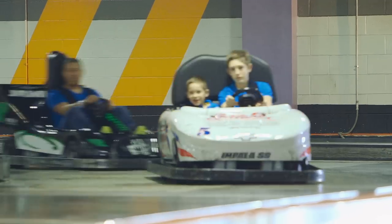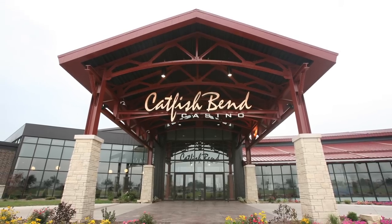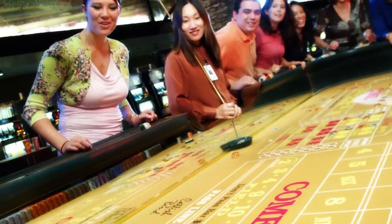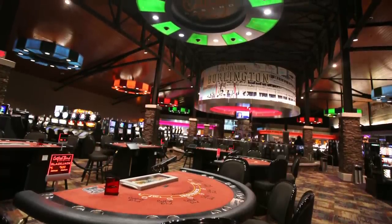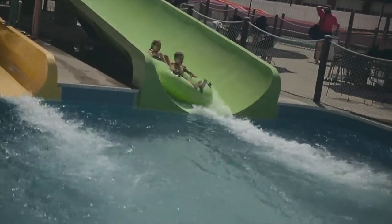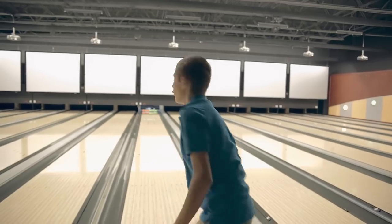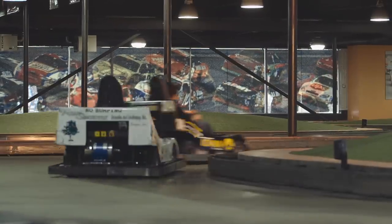Burlington offers plenty of options for adults, children, or the entire family. Exciting gaming action is a dice throw away at Catfish Bend Casino, which features more than 700 slot machines, 18 action-packed table games, and a live poker room. Catfish Bend Casino is part of the Pizazz Entertainment Complex, which is also home to Fun City. Hours of entertainment are available at the indoor water feature, outdoor water park, state-of-the-art laser tag arena, high-tech bowling facility, 10,000 square foot arcade, and thrilling indoor speedway with Formula One-style electric go-karts.